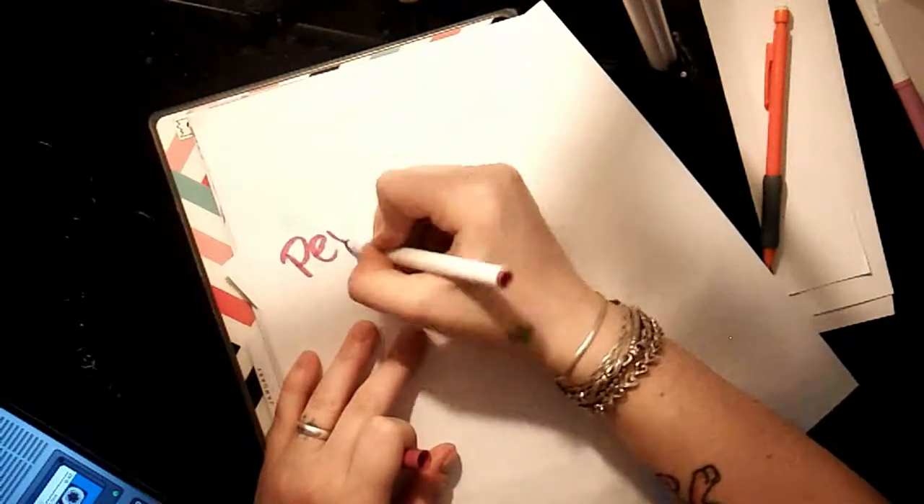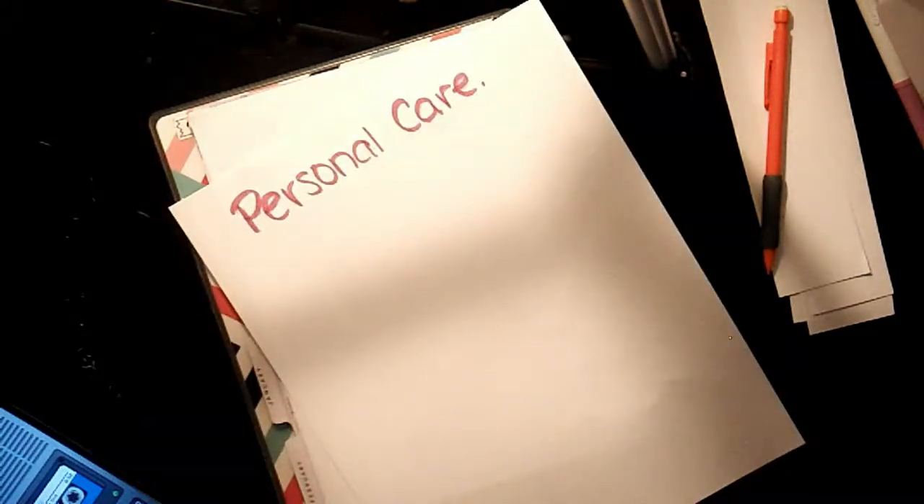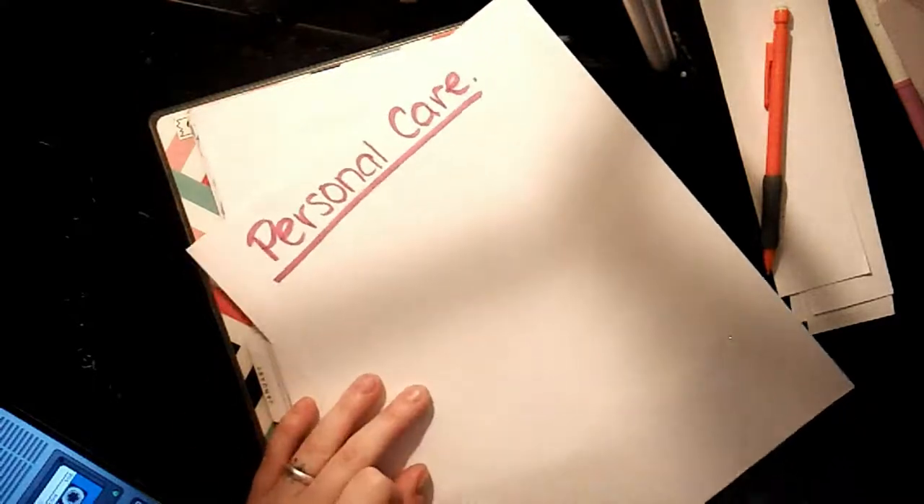This bullet journal challenge is called self-care, but today we are going to be talking about personal care. Personal care is week one's title.